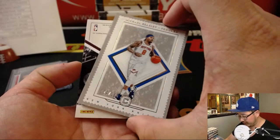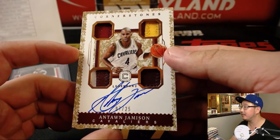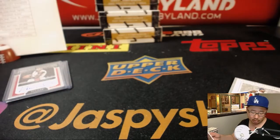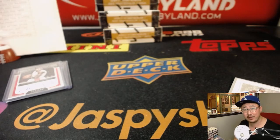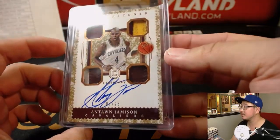And behind Michael Beasley is Antoine Jamison, 7 out of 25 — Legendary Cornerstones Quad Relic and Autograph. That's another one for Wolf and the Cavs. Nice.